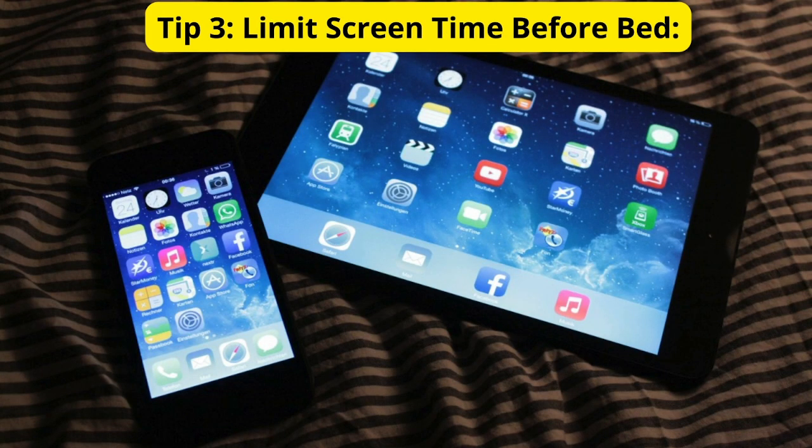Tip 3: Limit Screen Time Before Bed. We're all guilty of scrolling through our phones before bed, but it's time to break that habit. The blue light emitted by screens can interfere with your body's production of melatonin, the sleep hormone. Try to put away electronic devices at least an hour before bedtime for a more restful night.